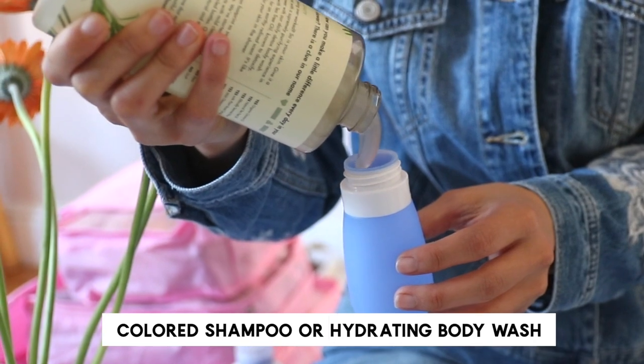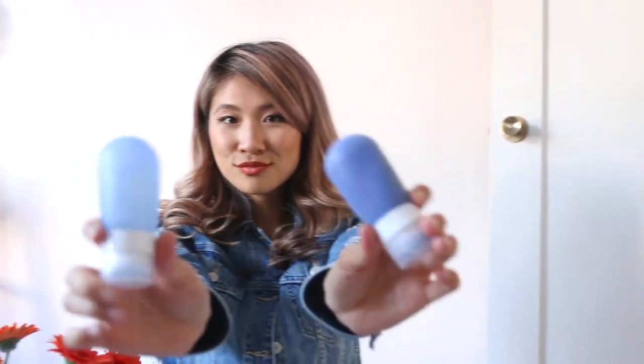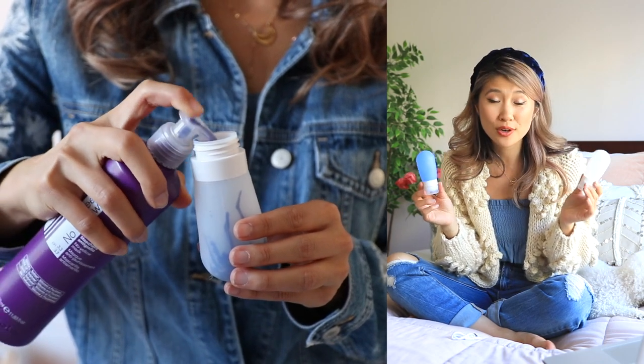Whenever I'm traveling, my hair and skin are always so dry, and I like to have a very particular beauty routine, so having travel-sized products is so cool. I prefer to bring my own products with me. If you wanted to use these in a carry-on bag, these are 80 milliliters, or about 2.7 ounces.